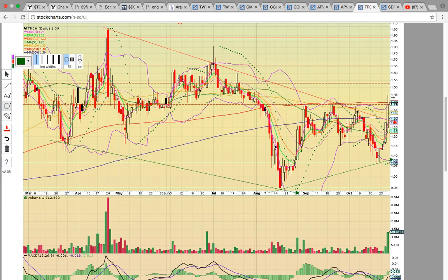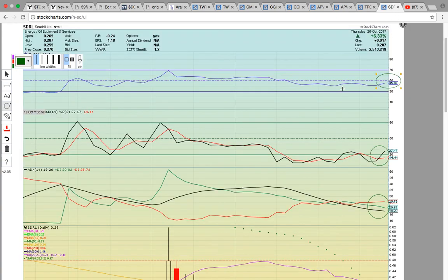The candle is hitting the upper Bollinger Band, so it's going to have to bust through to head higher. The upper Bollinger Band is hooking up nicely and is signaling more upside potential.